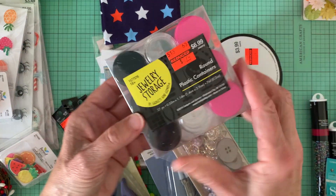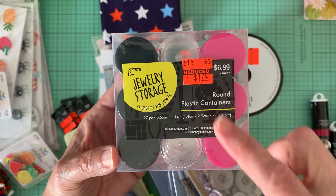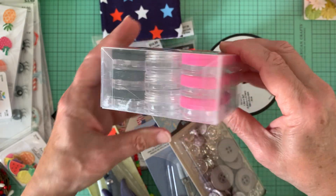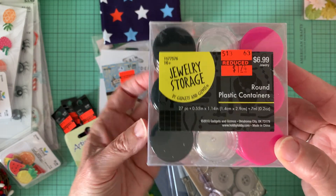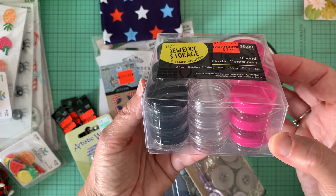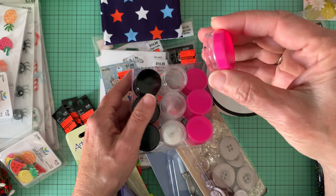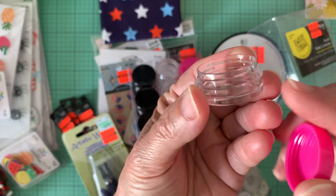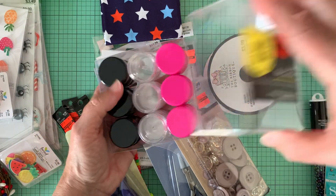And then there were these containers that I just picked up the other day. This is in the jewelry section, $1.74. They've got black lids, clear lids, and pink lids, so I thought these were really cute. And there are 27 of these. I could use these for my own storage or put cute little beads and whatnot in there for happy mail. So here it is — it's a decent size to maybe throw in a couple charms or something.